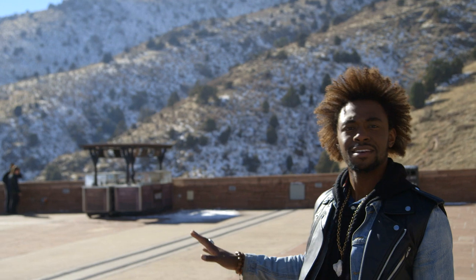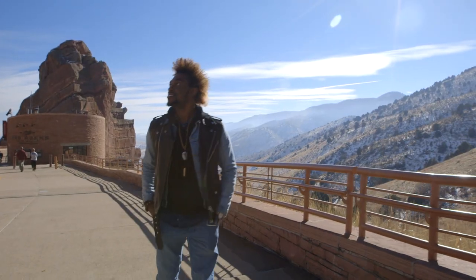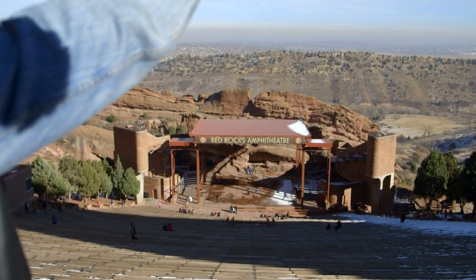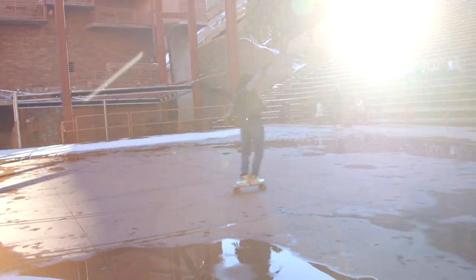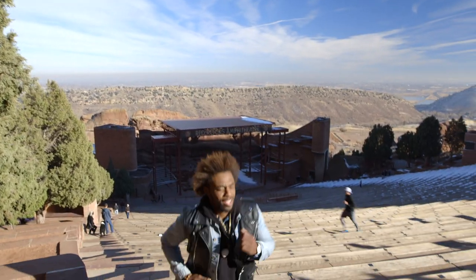This is breathtaking. Here at Red Rocks in Colorado — it's gorgeous, nothing like it. That's a wrap. I'm ready to go eat some more food. Worked up an appetite.